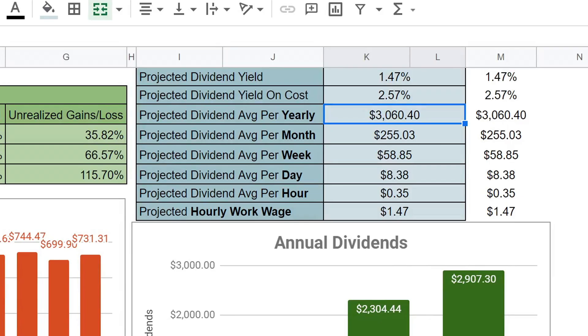Hopefully we can reach $4,000 in projected annual dividends by the end of the year, but we will see how that plays out. We will continue to dollar cost average. But anyways, I will go ahead and jump over to M1.